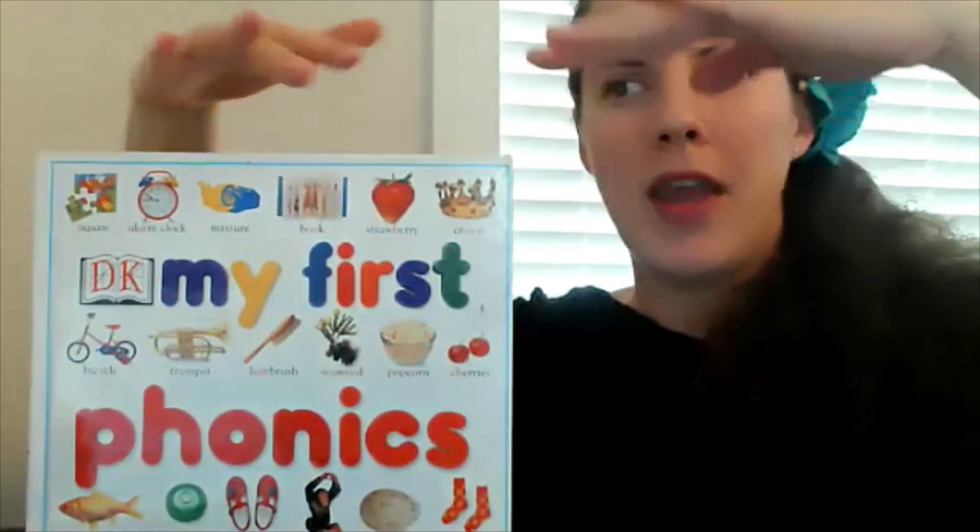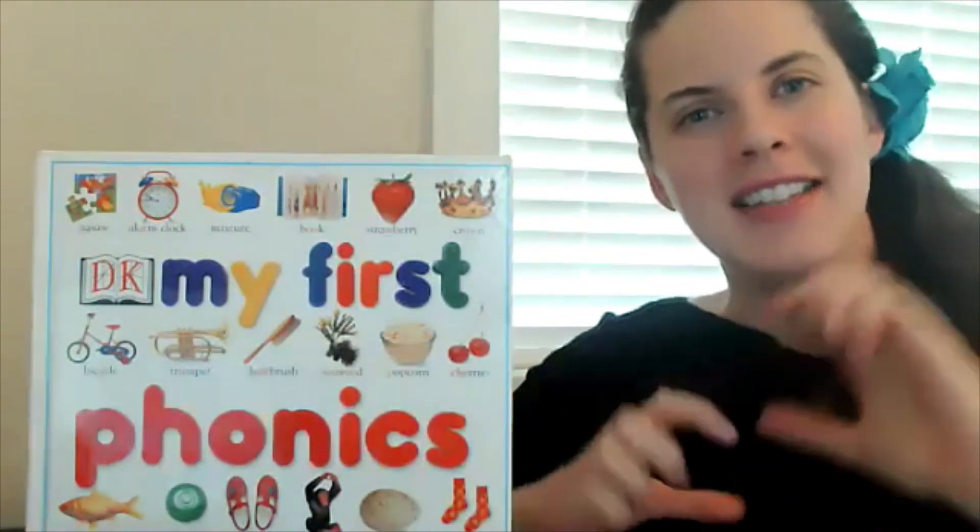Up, down, wiggle wiggle, pop! Love you guys, bye!